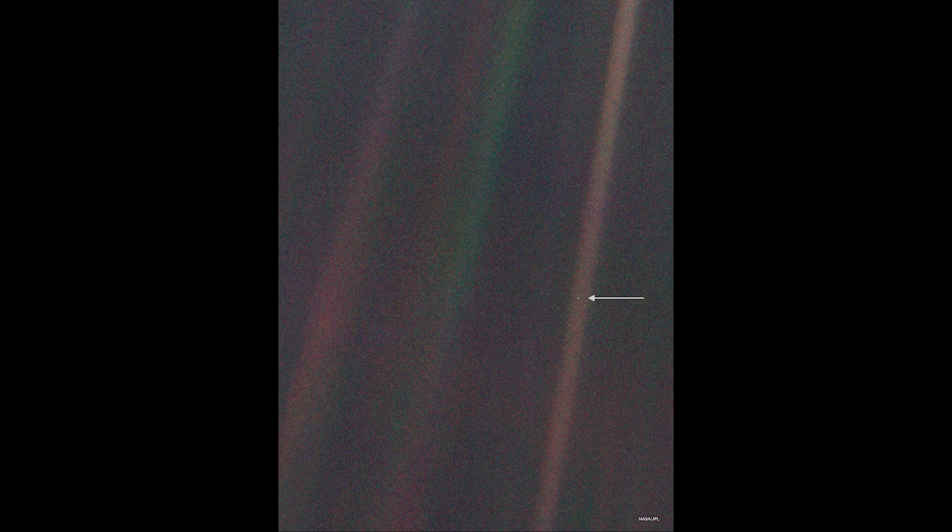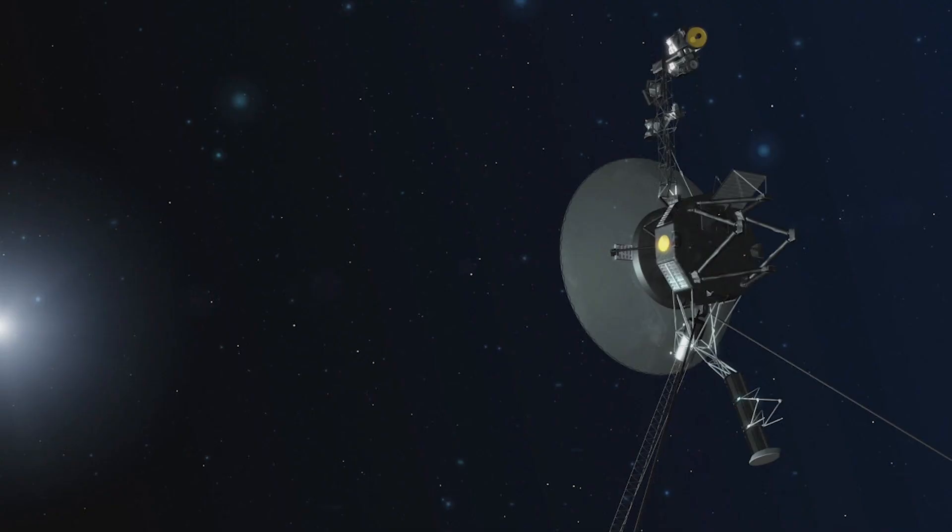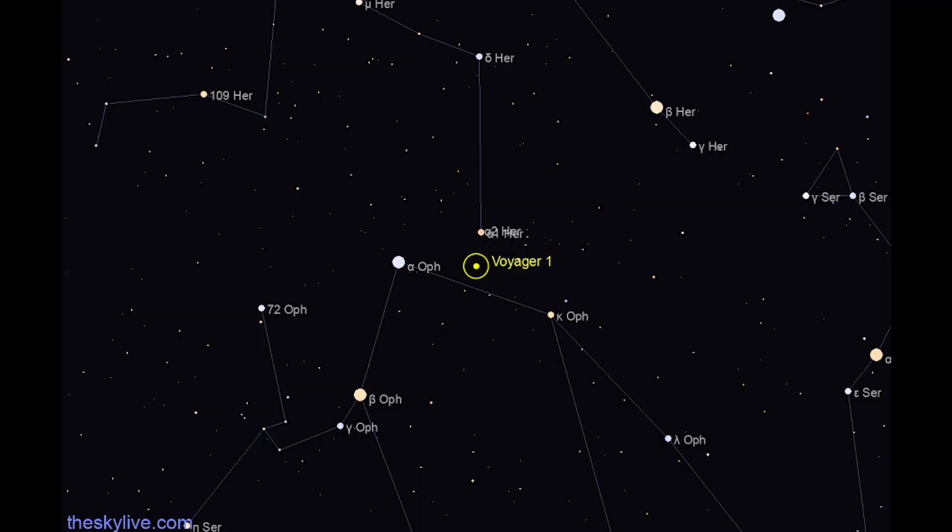The famous Carl Sagan phrase 'Pale Blue Dot' was inspired by an image taken at Sagan's suggestion by Voyager 1 on February 14, 1990. Voyager is still traveling. On August 1, 2012, Voyager 1 crossed into interstellar space. As of April 20, 2023, Voyager 1 is now in Ophiuchus, a large constellation straddling the celestial equator. Its name comes from the ancient Greek meaning 'serpent bearer.'